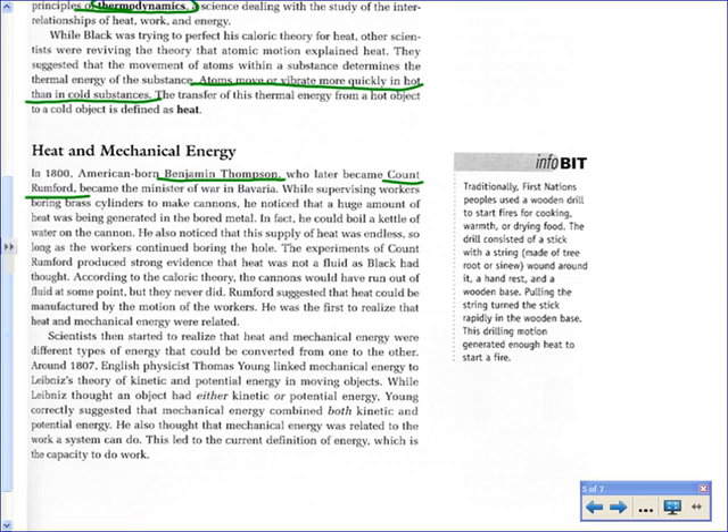Once we discovered that energy forms were convertible, we could make machines that could really go — like generating electricity by taking chemical potential energy in fuel, burning it to release heat, turning water into steam, flowing that steam through pipes under pressure to turn turbines. It's a lot of energy conversions to get the end result. Rumford called this the 'mutability' of energy — the current definition: energy is the capacity or ability to do work.